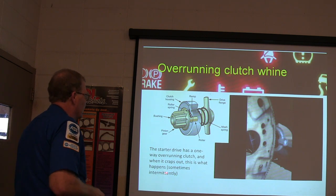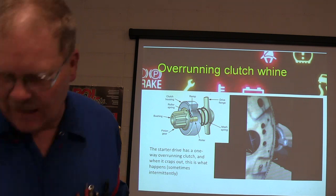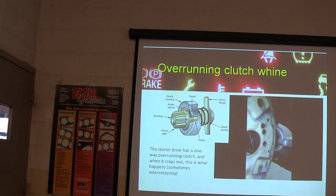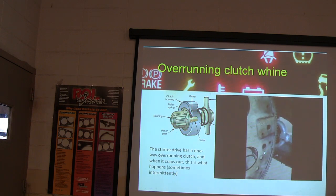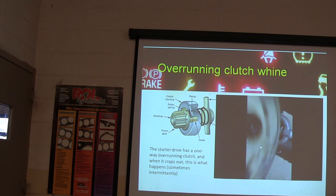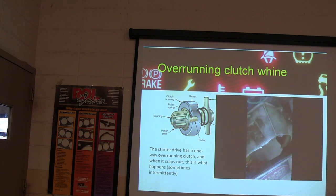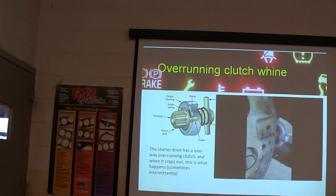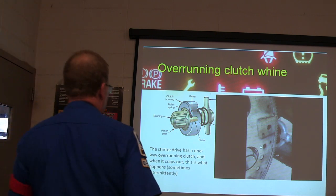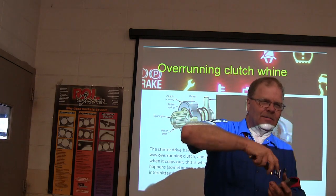The starter drive has a one-way overrunning clutch, and when that crops out, that's what happened. You ever heard them do that? Overrunning clutches — no good. The starter kept spinning but the gear stopped because the overrunning clutch — have you ever taken a lawnmower apart and seen the little balls in there? That's basically what's in the overrunning clutch.